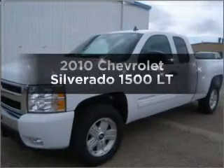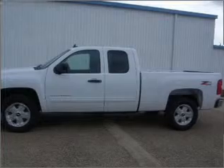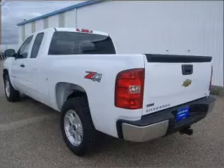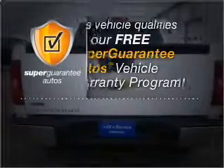Get noticed in this 2010 Chevrolet Silverado 1500. Travel the roads in style and comfort in this great vehicle, with a powerful 8-cylinder engine connected to a smooth shifting automatic transmission. This vehicle qualifies for our free Super Guarantee Autos Vehicle Warranty Program.